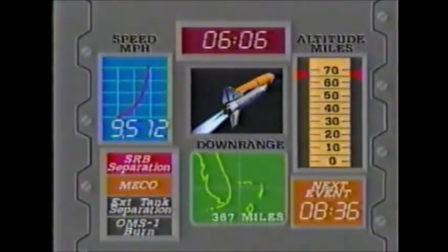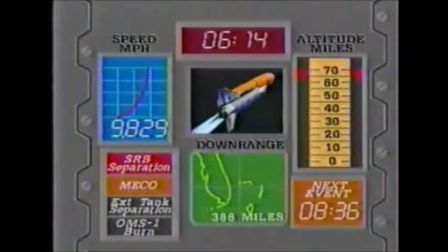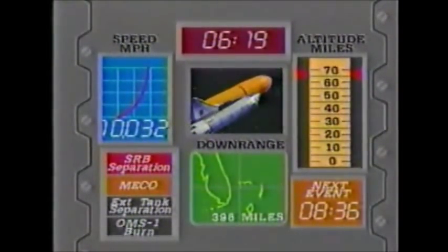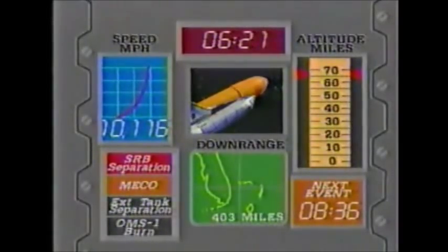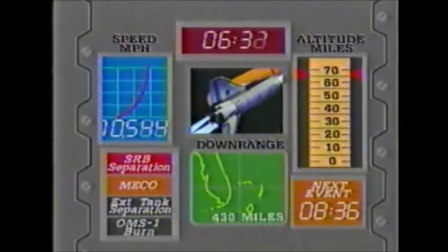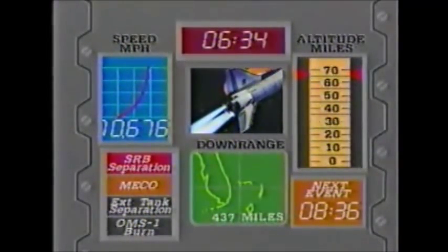Five minutes 58 seconds: Columbia now 59 nautical miles altitude, 307 nautical miles down range, velocity now reading 13,000 feet per second. Standing by for single engine TAL capability. Columbia, Houston — you have single engine TAL capability. Six minutes 15 seconds: if a two-engine failure occurred, the crew aboard Columbia is capable of an emergency landing at the Carvey Airport. Mark six minutes 25 seconds — Senegal, 316 nautical miles down range, velocity now reading 15,400 feet per second.